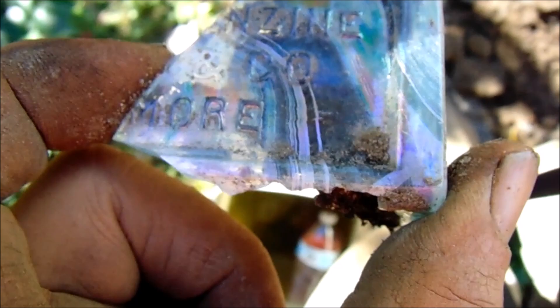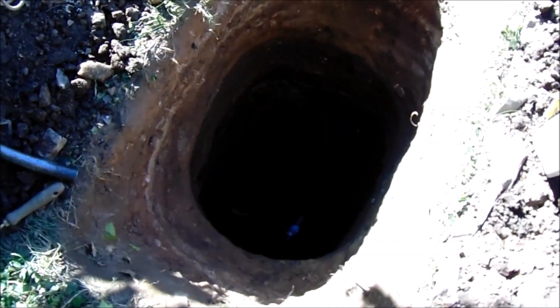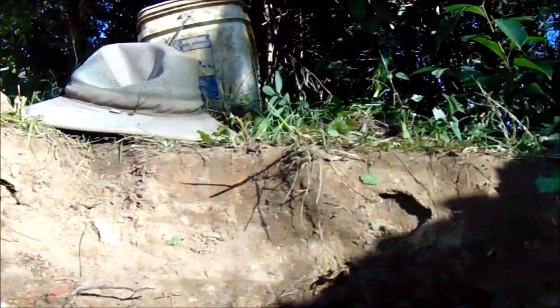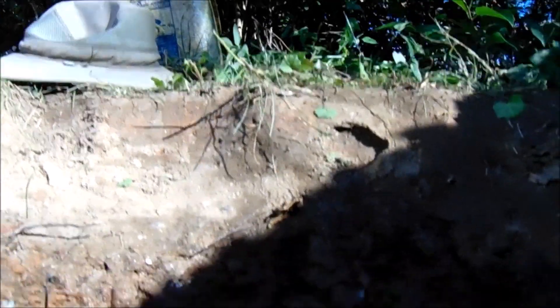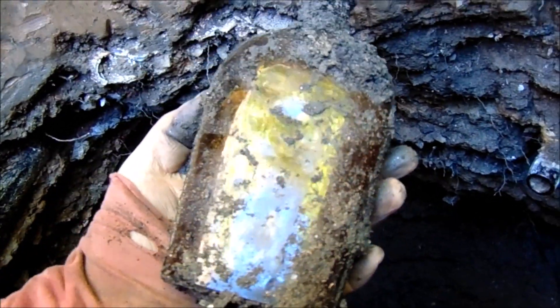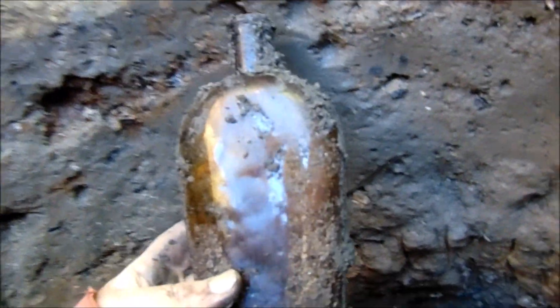There's an interesting shard. Lunch is over, it's time to get back down in there — yep, it's over my head. Finally I have a bottle — it's amber strap side, slick of course, but it's a nice looking one. Could be 1890s.